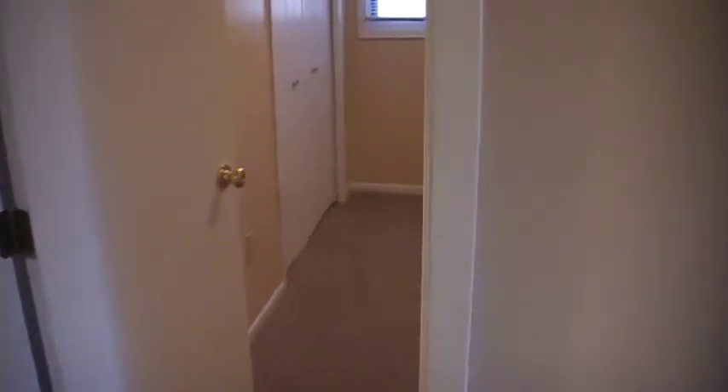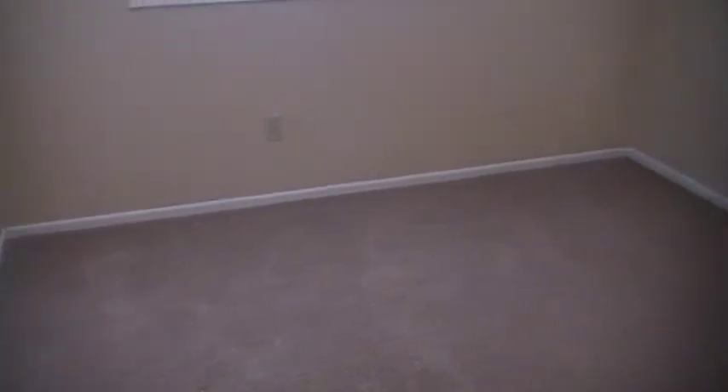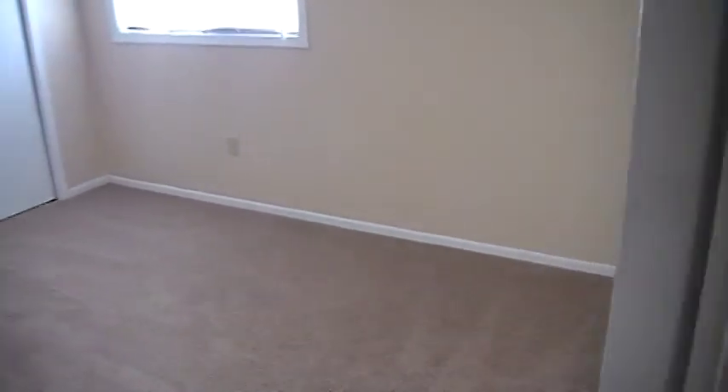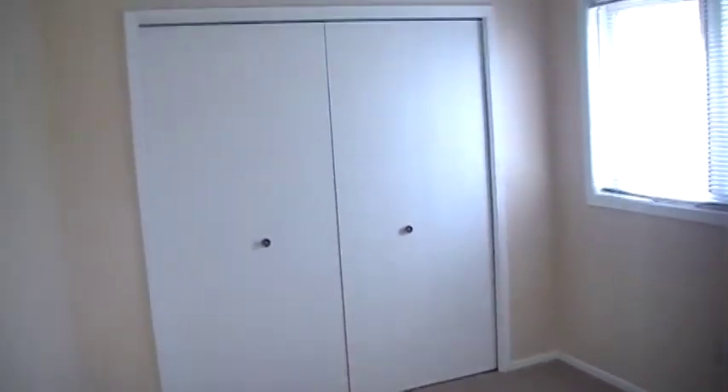Take another look at the bedrooms. The smaller bedroom is 8 by 11 — that's 8 feet by about 11 feet approximately. This bedroom here is 12 feet by 11. And then this last bedroom is about 13 feet by 8 and a half feet. Everybody's got big closets that go through the length of the room.